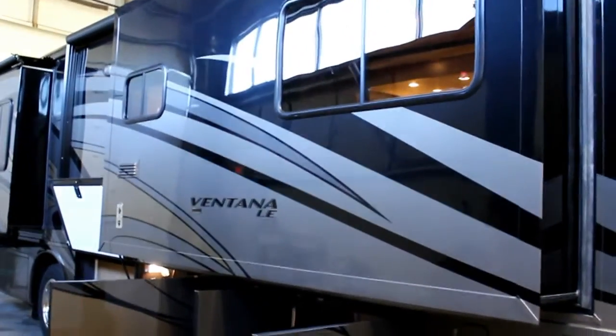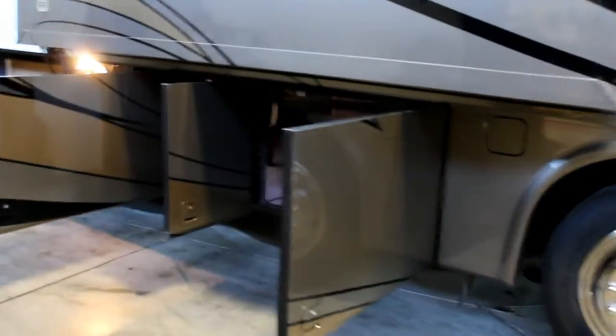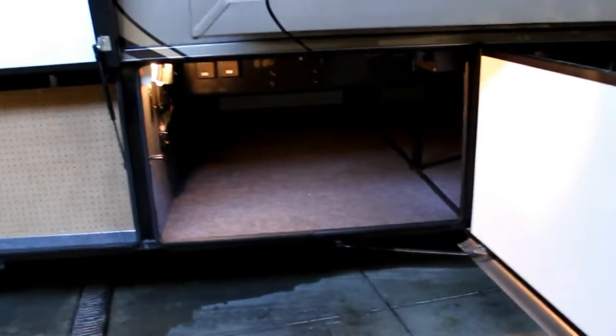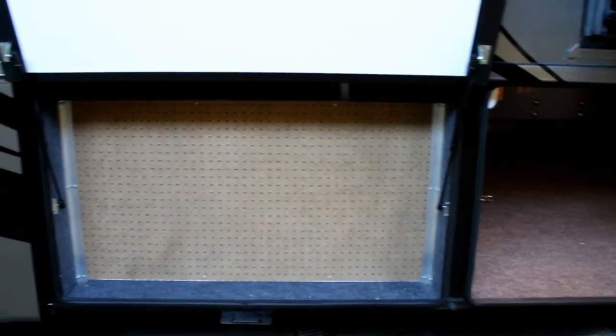Let's take a closer look at the outside. You'll notice the beautiful body paint, all side swing doors, and of course the Vantana LE is built on a raised rail chassis provided by Freightliner. So we can see underneath lots of storage space. For us handy guys, a great pegboard compartment to put various tools and items that we normally will need at a moment's notice.